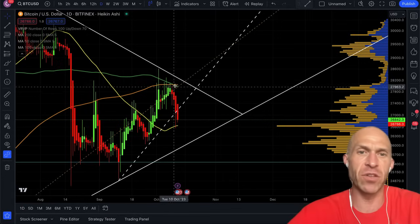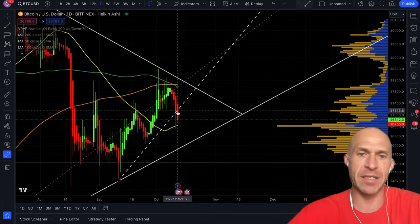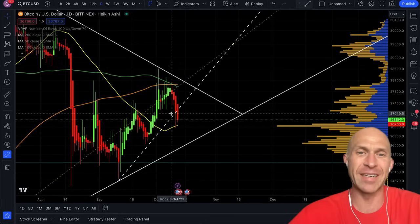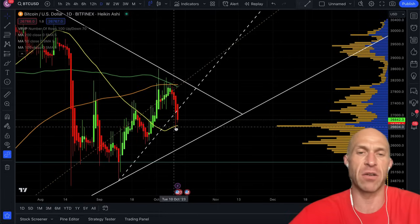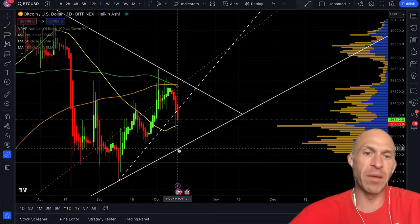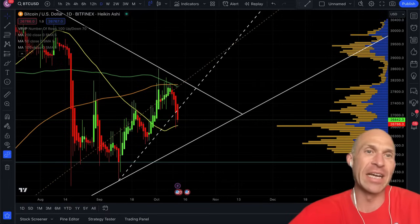Bitcoin, after the death cross at the 100 and 200-day moving average, price crashed pretty dramatically since that occurred. As a matter of fact, it fell below the trend line we were in since mid-September, all the way down to the 50-day moving average — this yellow line right here. Should this not hold, the next likely support would be the multi-month long trend support right now at $25,800.